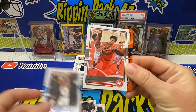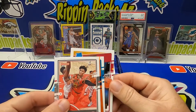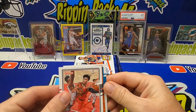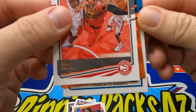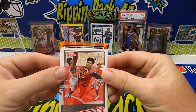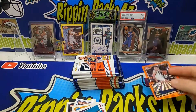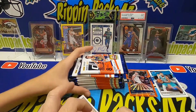Let's see who our rookies are. We got Precious Achu, a rated rookie for the Charlotte Hornets, and Caleb Martin. We do have one of the orange lasers — Joe Ingles for the Utah Jazz. All right, so there's our first orange laser. Sticking our rated rookies over here and keeping it going.